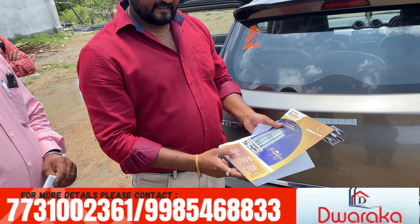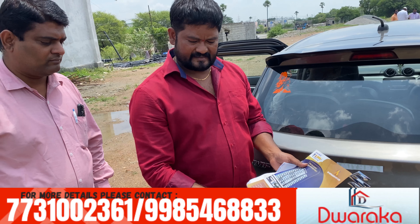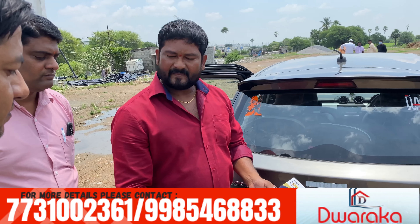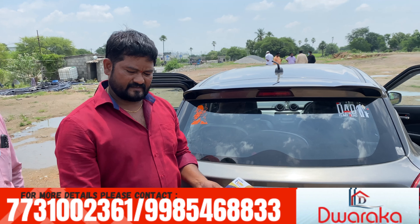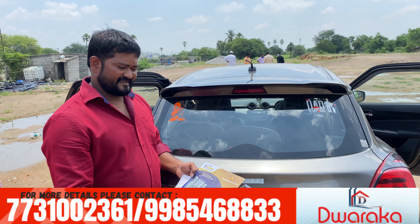The amenities include a children's club, clubhouse, swimming pool, jogger tracking, elder sitting area, fitness center, skating center, badminton court, indoor games, and business center. You can dial in for more information.